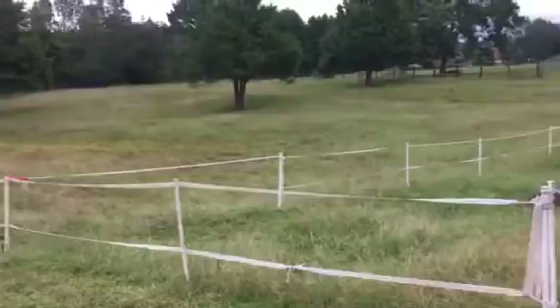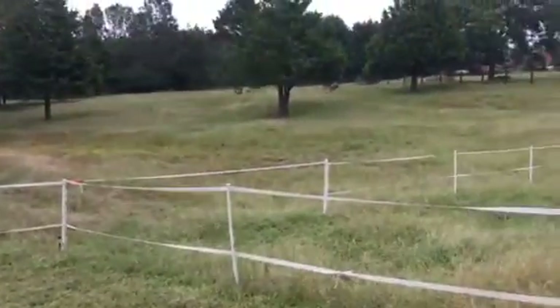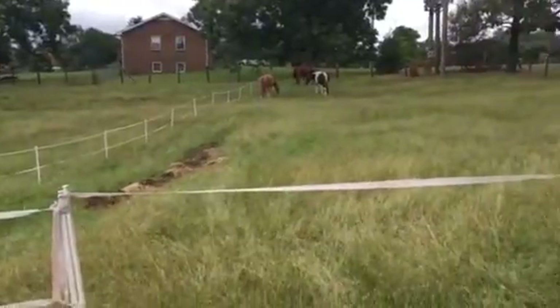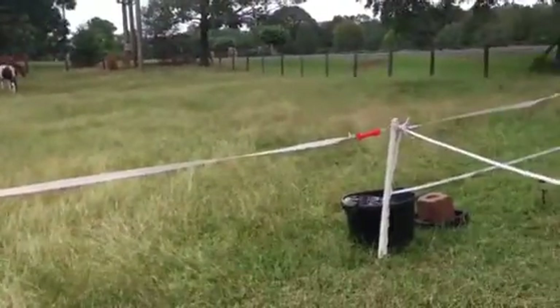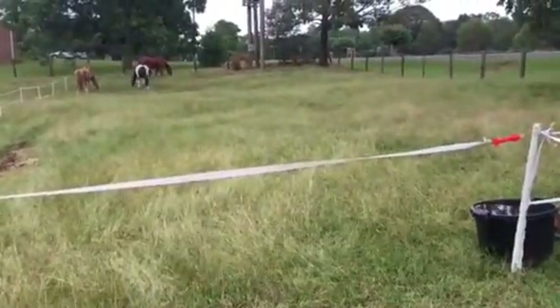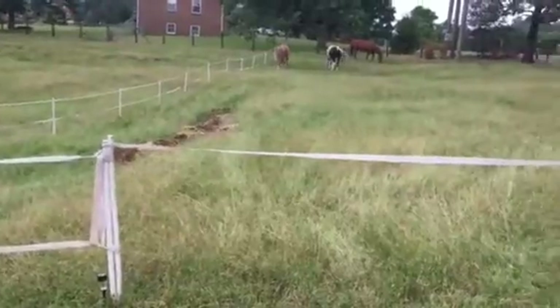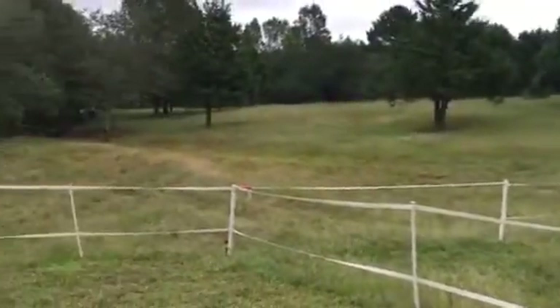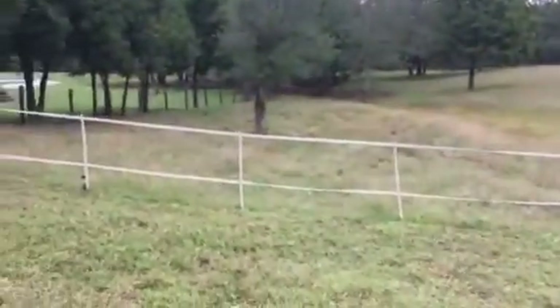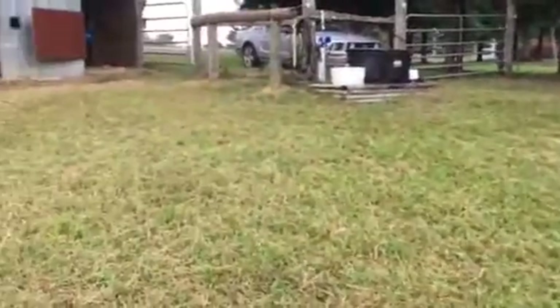We still have the big pasture but we've sectioned it off so that the guys can be up here and still have a little bit more space to run and eat, but they're going to be easier to catch for a little bit than trying to chase them all over God's creation. They still have this little paddock area.